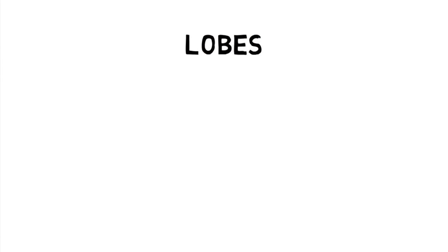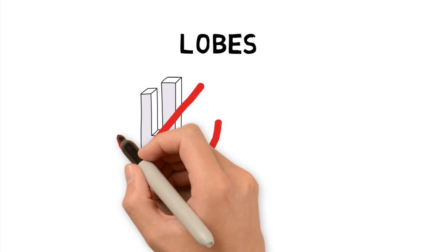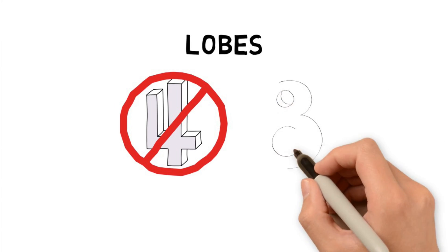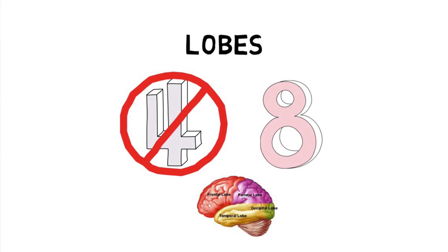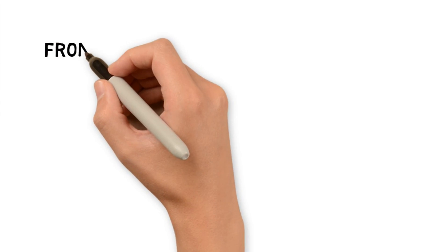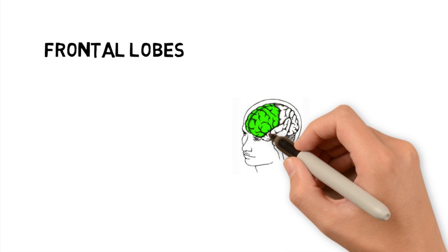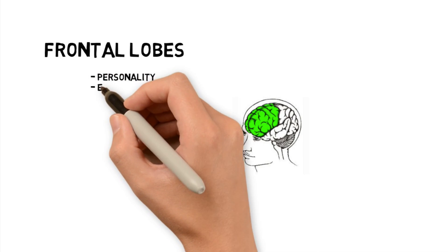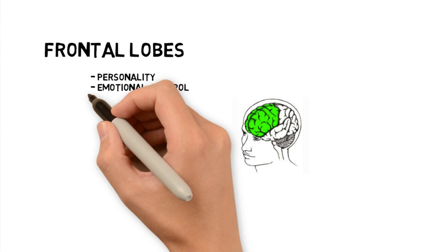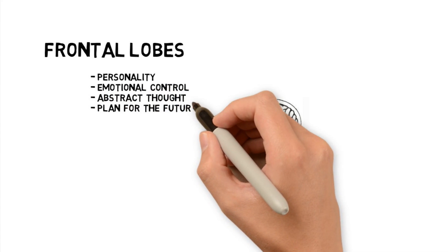The cerebral cortex is broken up into four lobes — technically eight if you count that each lobe has a right and left side to it. The first set of lobes are called the frontal lobes, and they're located right behind our eyes. The frontal lobe plays a huge part in what separates us from other animals. It deals with our personality, our emotional control, our abstract thought, and our ability to think and plan ahead.